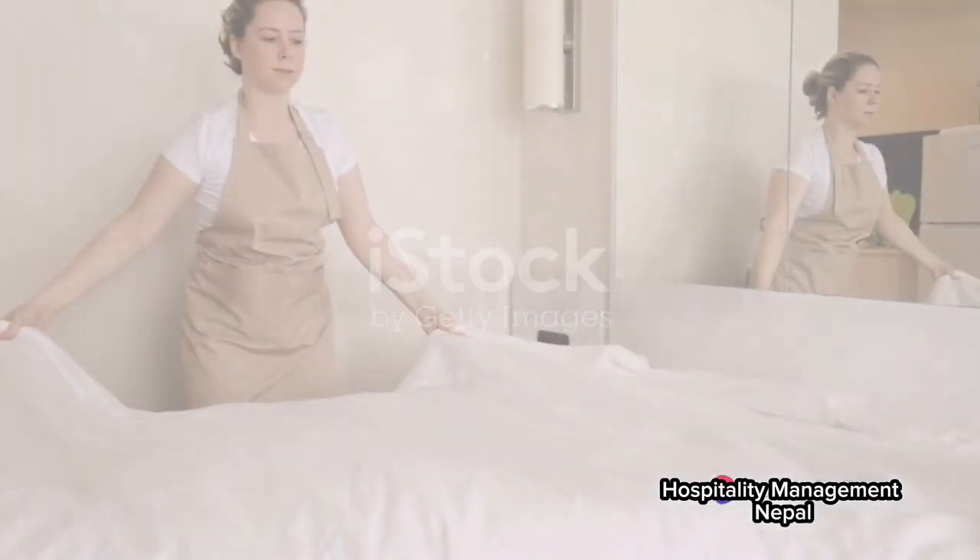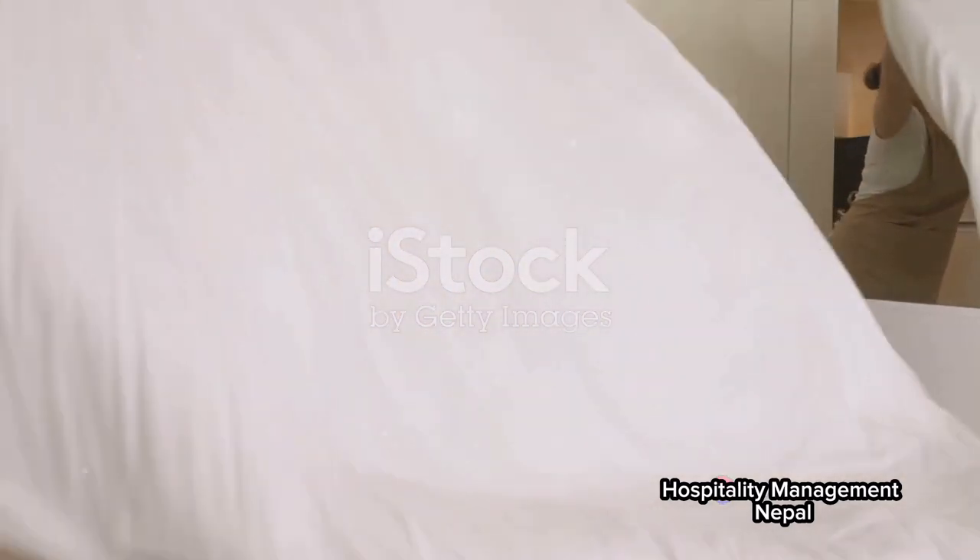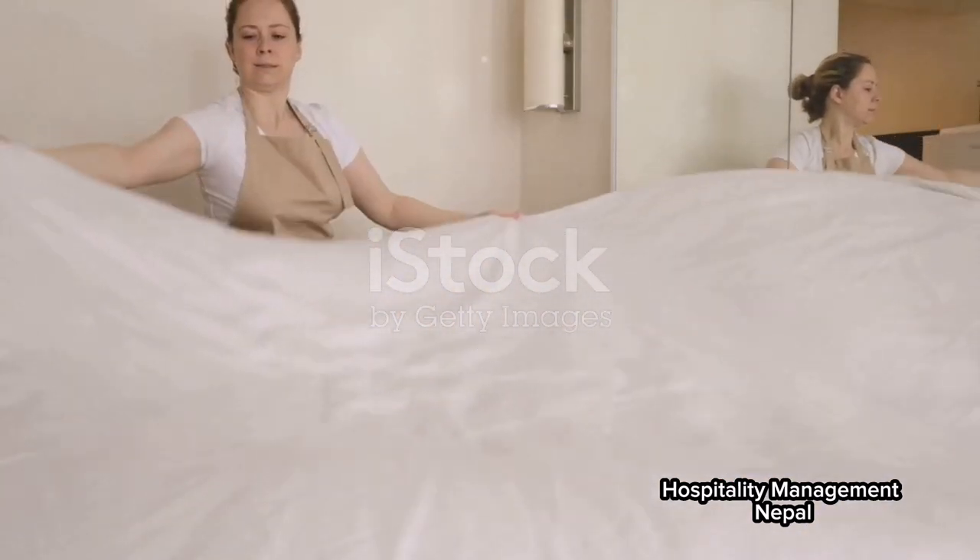Each day, a room attendant embarks on a mission to create a welcoming and clean environment for hotel guests. But how, you might ask? Let's break it down step by step.